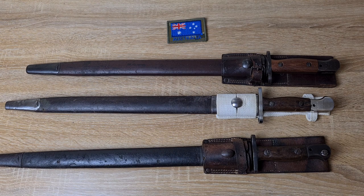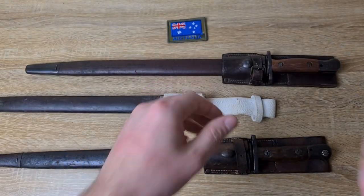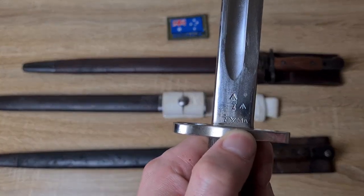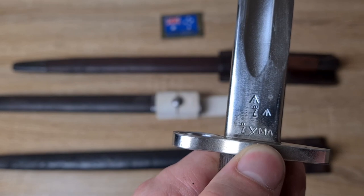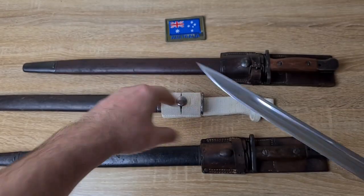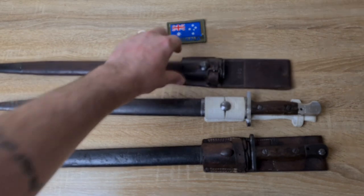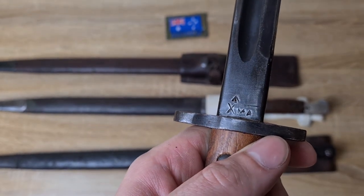By 1941 at least, they changed it up again. They rotated the MA from being vertical to horizontal, and then there's an inspection mark to the left and an inspection mark above. The World War II style of markings is simpler - just the bend test mark, MA, and a broad arrow.